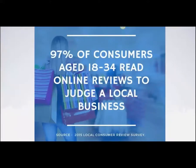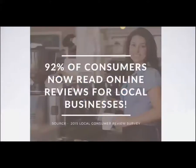That's what we're here to solve — to help you build a five-star reputation. Astonishingly, 97% of consumers age 18 to 34 read online reviews to judge a local business. This unique age group — millennials, the next group of buyers — when 97% of them are using reviews to judge a local business before they call or spend money, your reputation is the most critical thing. And as a whole, 92% of consumers now read online reviews for local businesses.